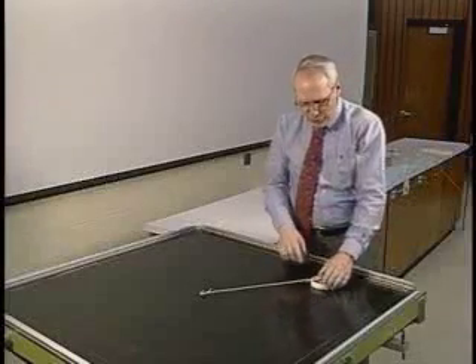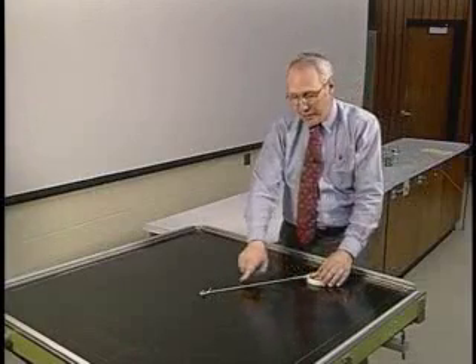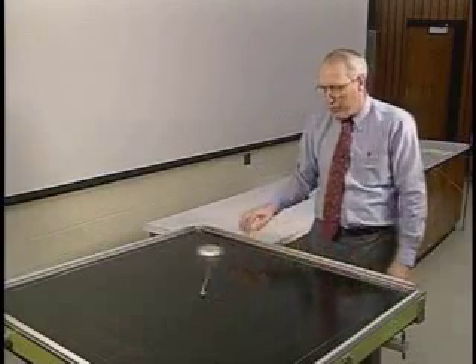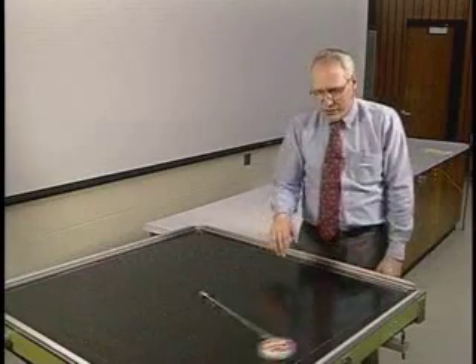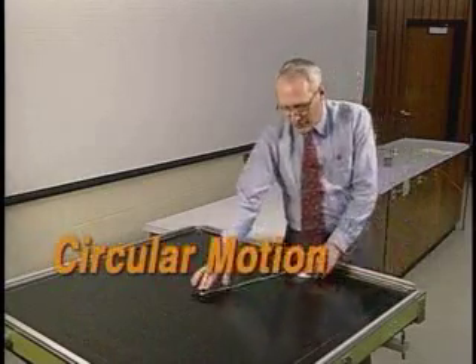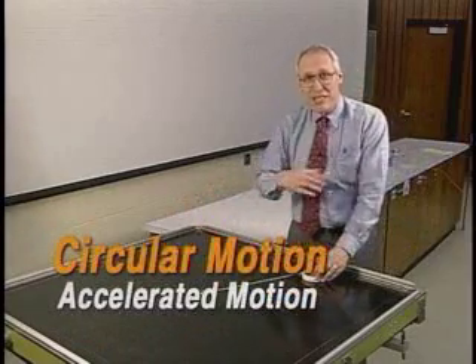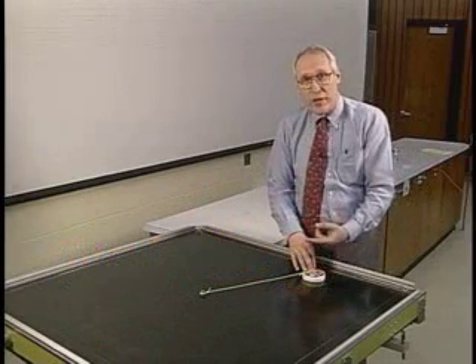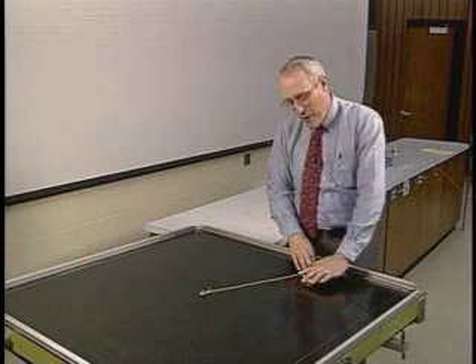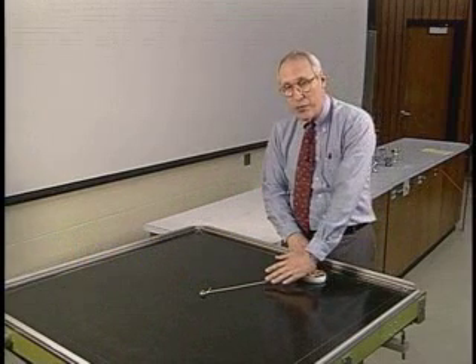There's a third force on the puck, however — the force exerted by this tether or string. We can put the puck into motion so that it goes in a circle around this post. That's an accelerated motion; circular motion is an accelerated motion, and that's what things do when a force is exerted on them. In this case, the force is exerted by the string.